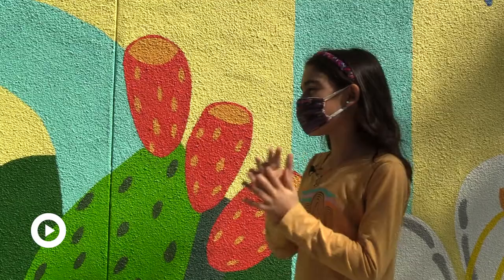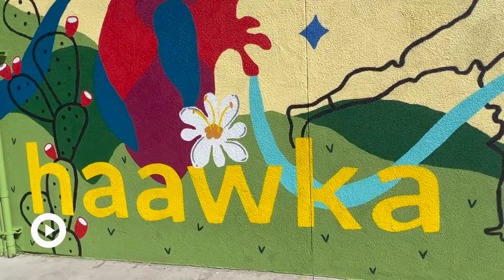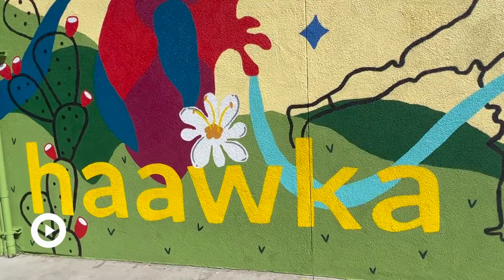It was super fun to talk to my friends about what we were painting. For the PBS NewsHour Student Reporting Labs, I'm Caitlin Kempf in Poway, California.